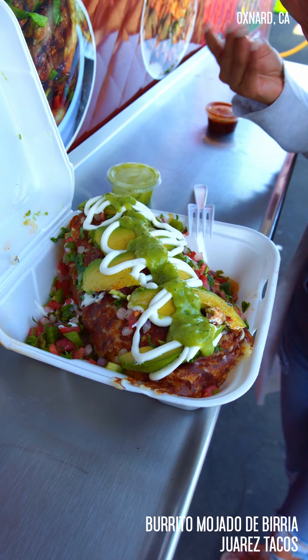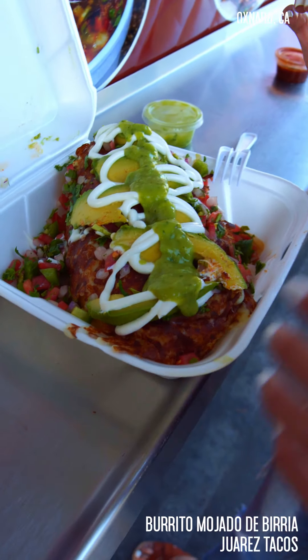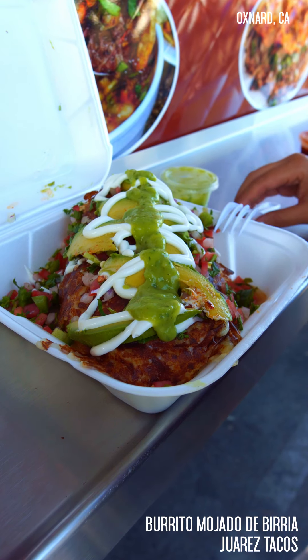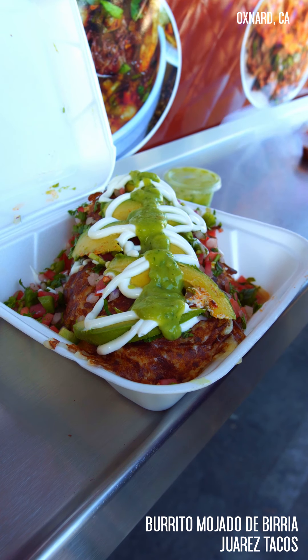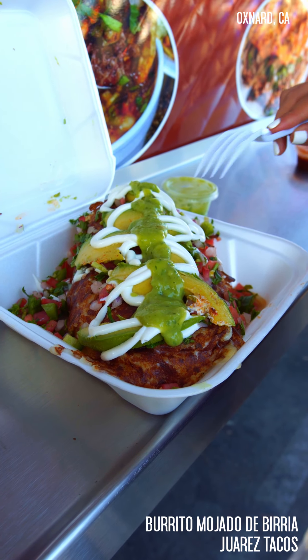Just so you guys know, this place is super famous for not only their tacos de birria, but they're also very famous for the tacos al pastor, and I'm sure that this burrito is definitely going to make it up on their famous item list because it looks beautiful.